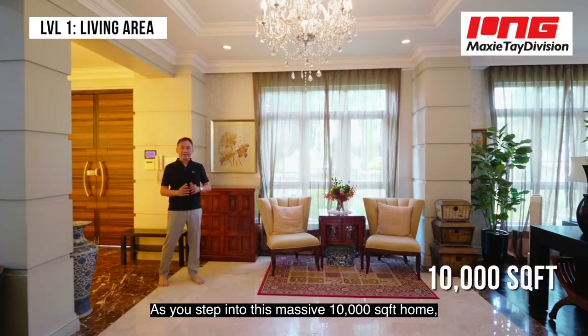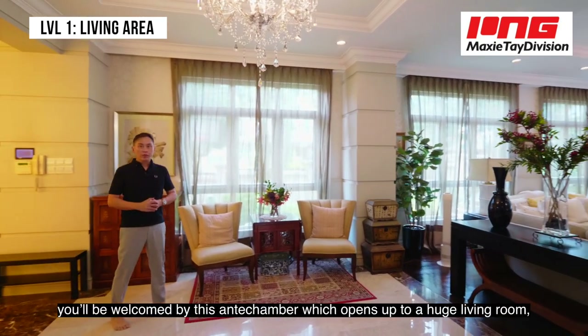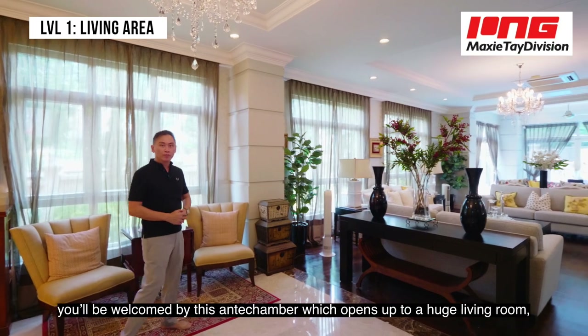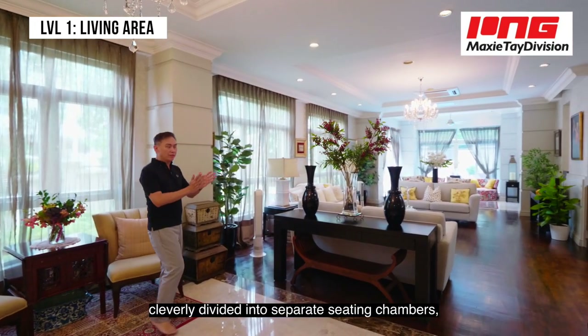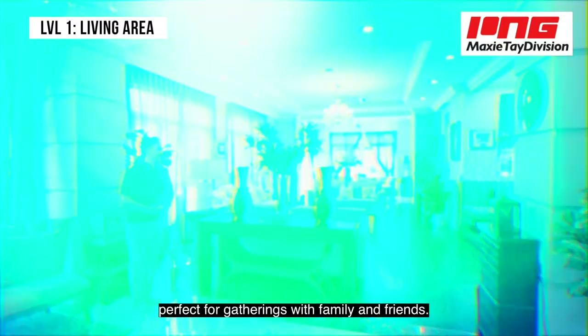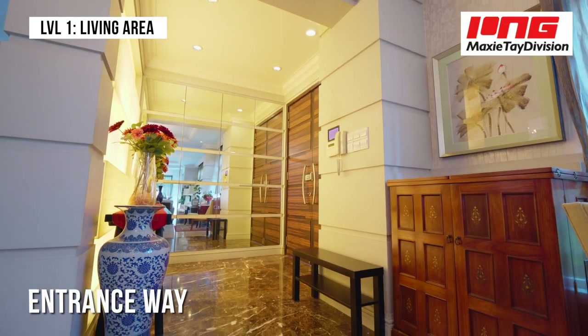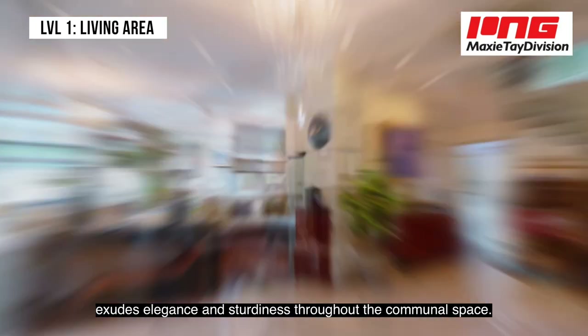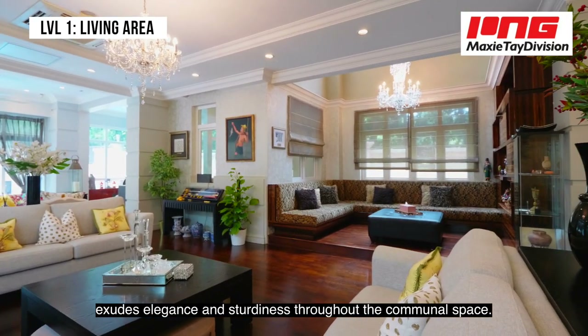As you step into this massive 10,000 square foot home, you'll be welcomed by an entry chamber which opens up to a huge living room, cleverly divided into separate sitting chambers perfect for gatherings with family and friends. The unique combination of marble and hardwood floorings exudes elegance and sturdiness throughout the communal space.